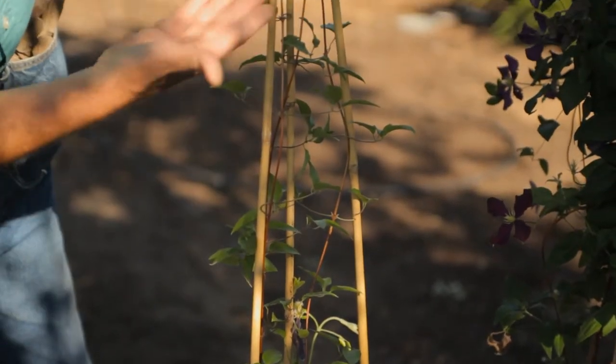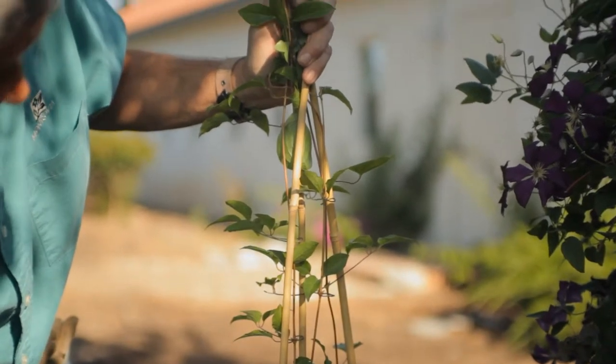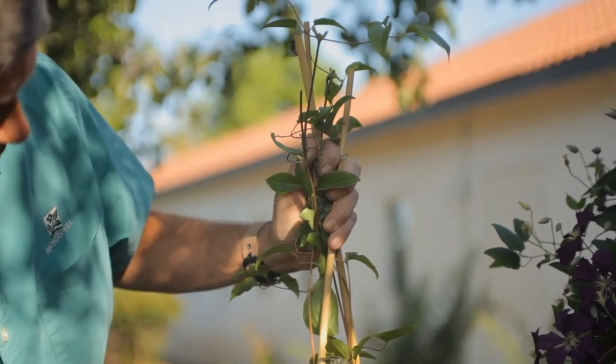Choosing a clematis is really easy. Don't get confused by all the varieties out there. If you're in the garden center and you need some help, ask the local gardening expert. They're always thrilled to impart their local knowledge because they really know what they're talking about.